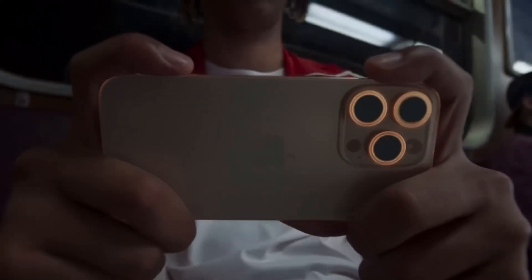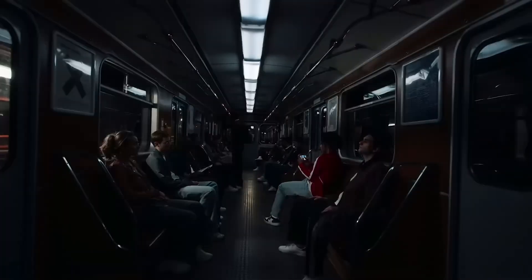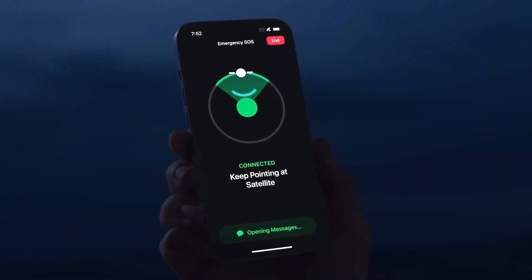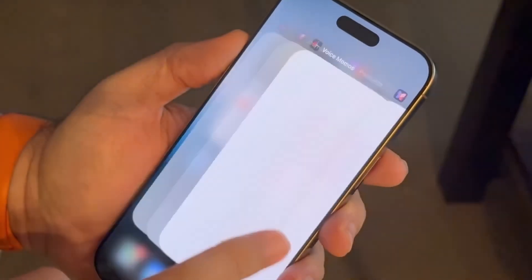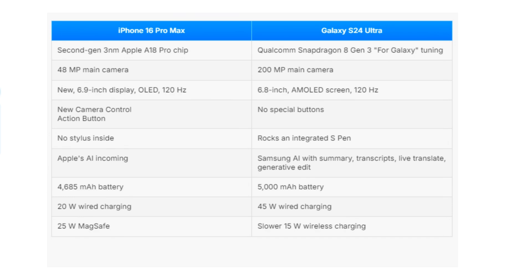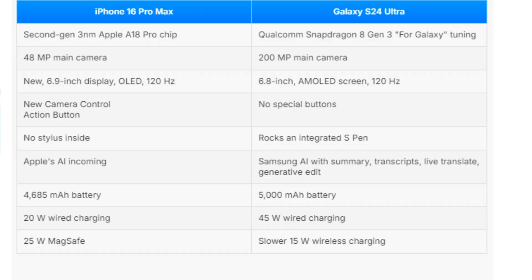In terms of battery life, the iPhone 16 Pro Max packs a 4,685 mAh battery, while the Galaxy S24 Ultra edges it out with a 5,000 mAh battery. Both phones are more than capable of lasting through a day of heavy use, but Samsung's slightly larger battery may give it a slight advantage. When it comes to charging, Samsung takes the lead: the Galaxy S24 Ultra supports 45-watt wired charging compared to the iPhone's 20-watt. Samsung also has reverse wireless charging, which allows you to charge other devices like earbuds on the back of your phone.